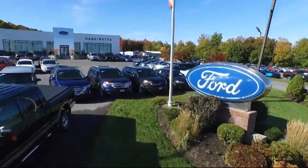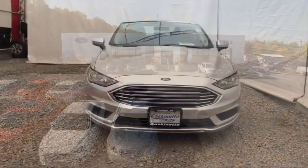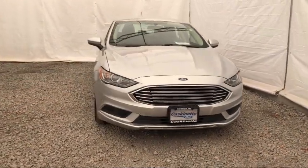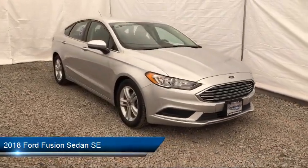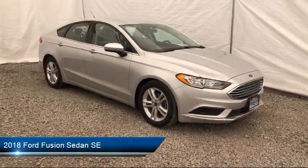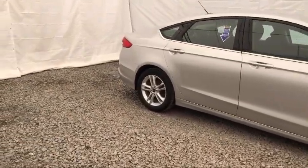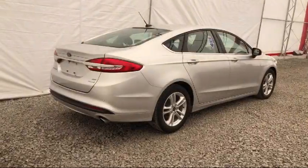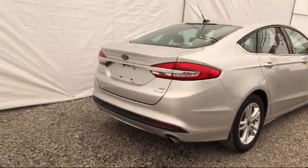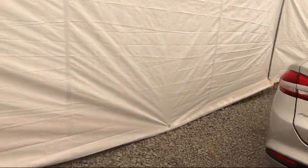Welcome to Cascanet Ford, and here's a look at another one of our great vehicles from our extensive inventory. It comes equipped with fully automatic headlights, steering wheel controls, rear view camera, dual front side impact airbags, alloy wheels, split fold-down rear seat, keyless entry, tire pressure monitoring system, Sirius XM satellite radio, air conditioning, and has less than 35,000 miles on the odometer.